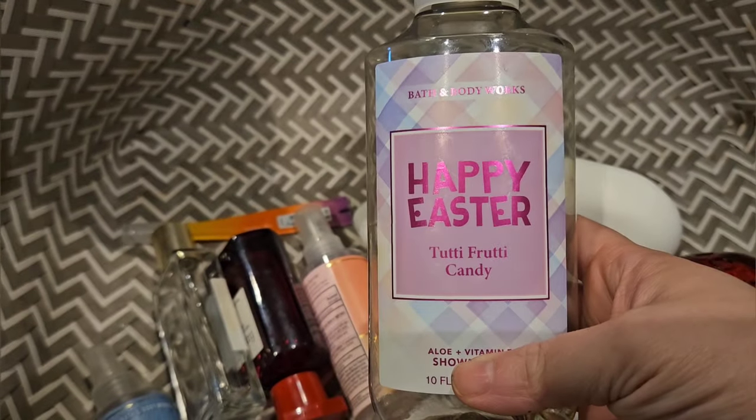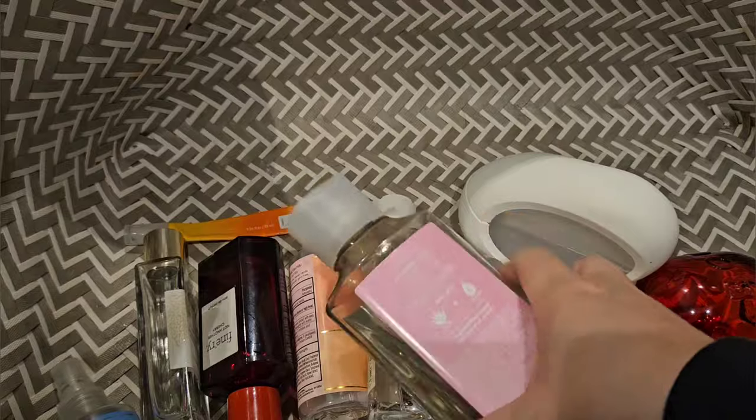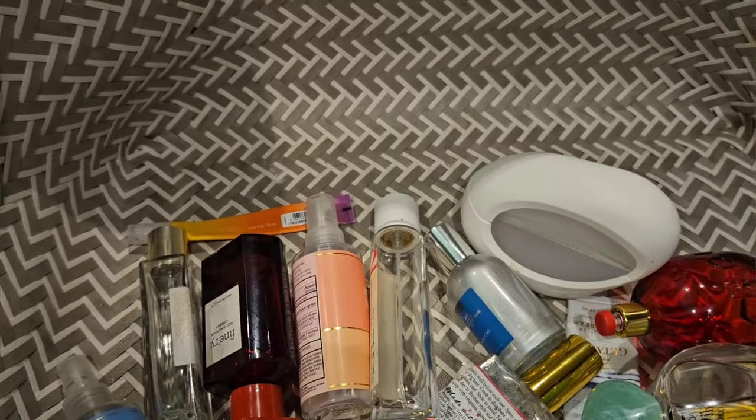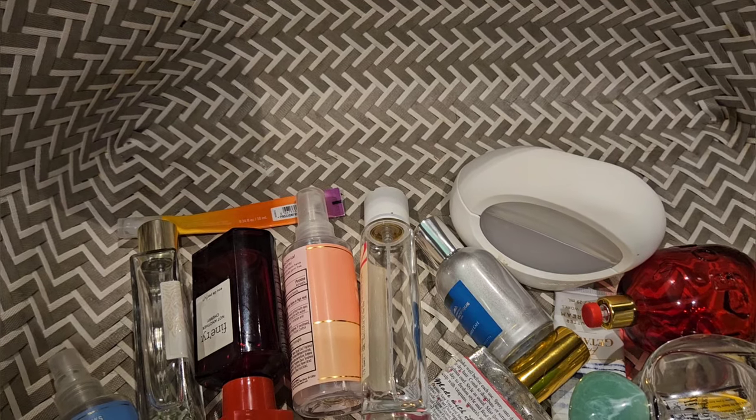Used up a Tutti Frutti Candy shower gel. It has scent notes of sweet jelly beans, mixed berries, and sugared lemon. One of my favorites.